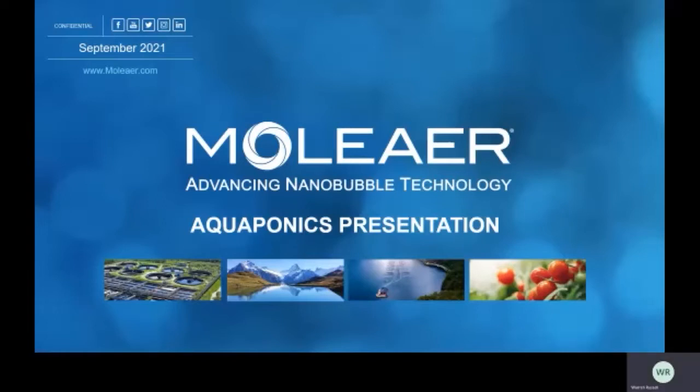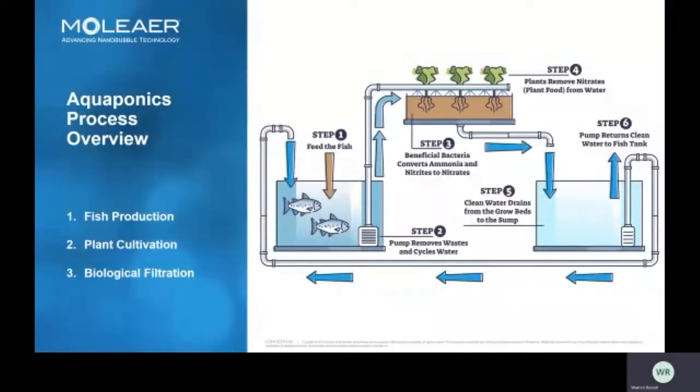My name is Warren Russell and I'm the chief commercial officer of Moliere. Thank you for including us in this conference today. I'm going to be talking to you about oxygen and nanobubbles and how they can be utilized within aquaponics to improve the performance and stability of each component and process. When we look at a typical aquaponics system, you have a six-step process divided into three main groups: the production of fish, cultivation of plants through hydroponics, and a biological treatment system designed to convert waste into nutrients for plant growth.